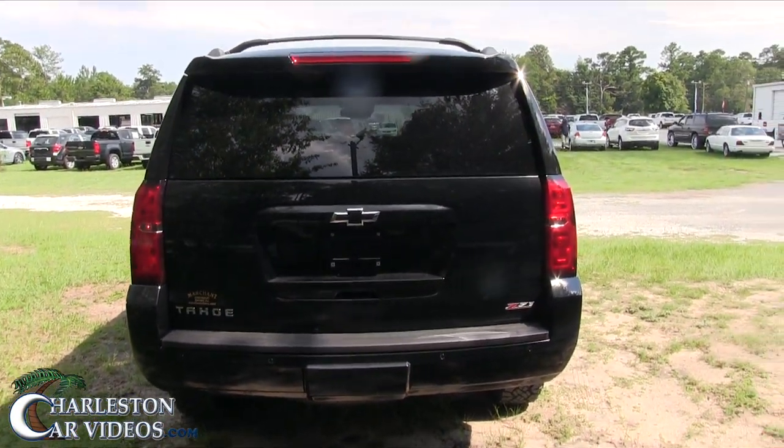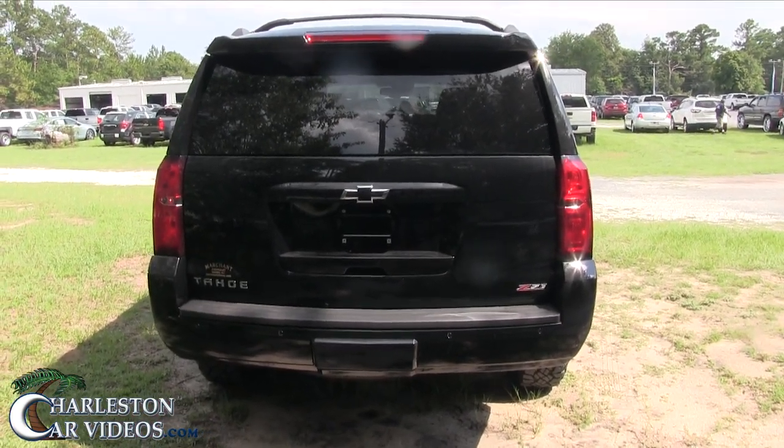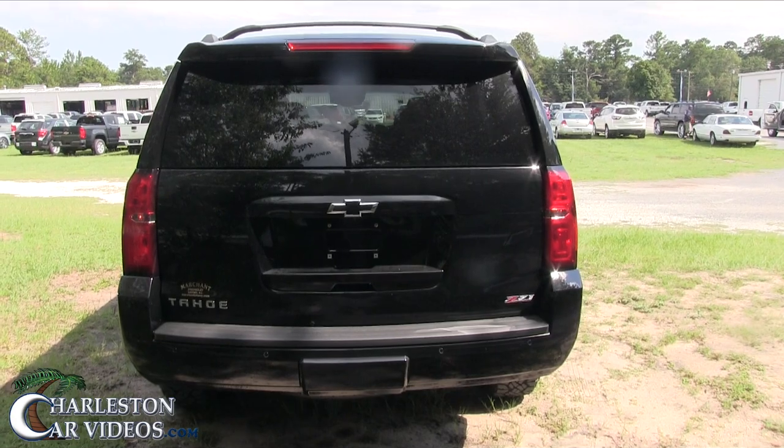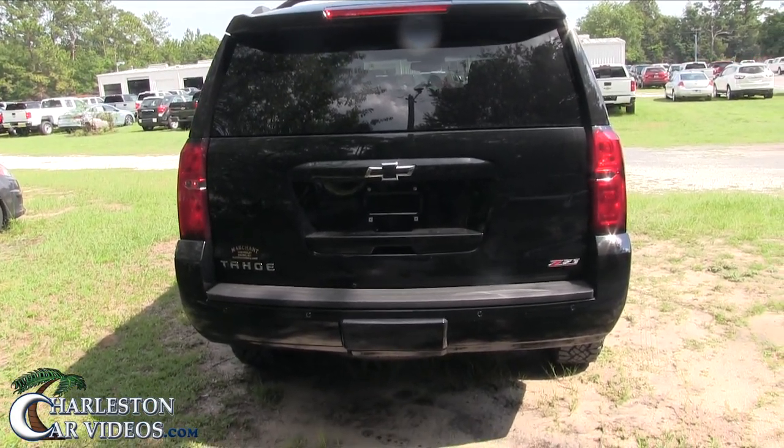Right off the get-go when I pulled in today I seen this Tahoe sitting out there and I said, that's a Z71. I'm excited — you can tell because it just sits up a little higher up off the ground. It just has a little more aggressive, beefy look about it.